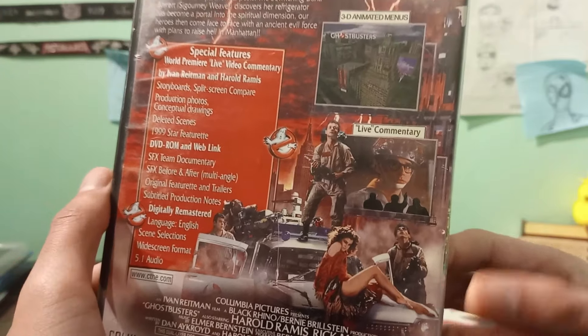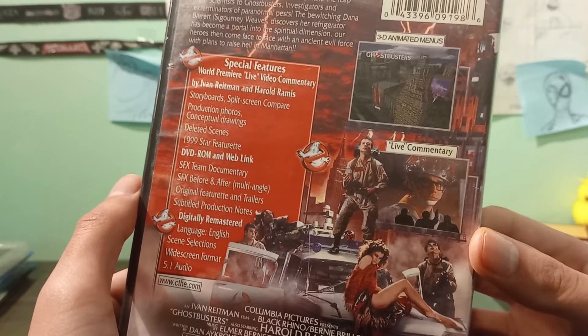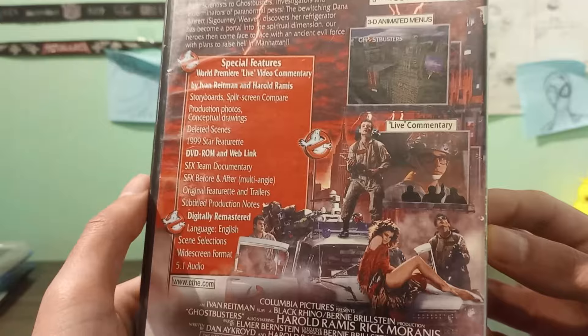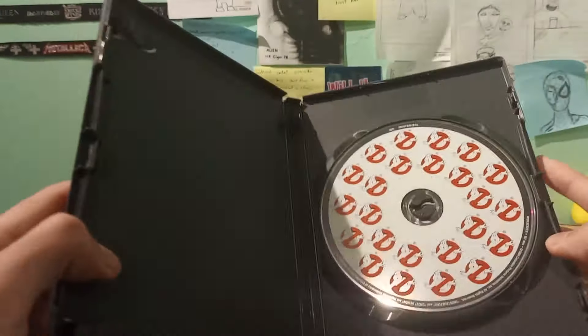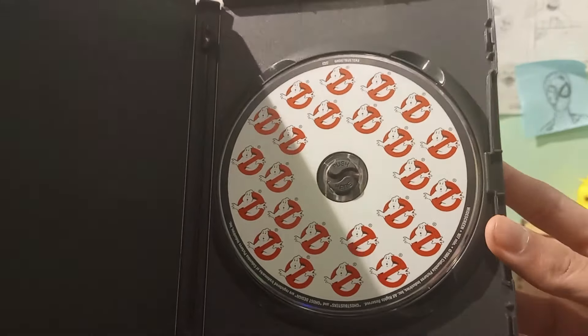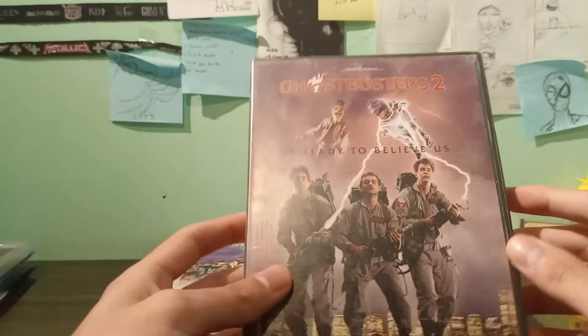That's what I remember the most — the menu. Wow, menus were so cool back then. I have a video based on that if you want to watch it. Let's open it — here's the disc. That artwork looks awesome.